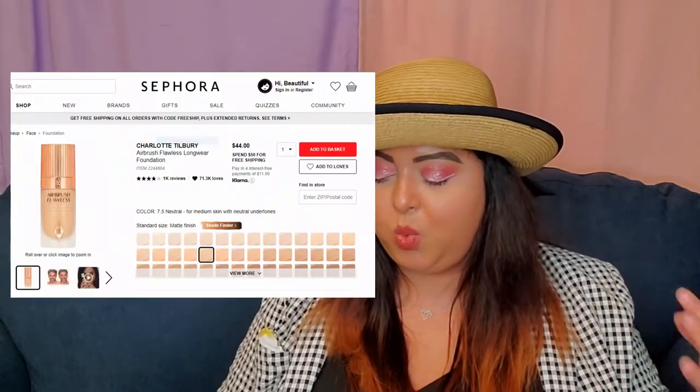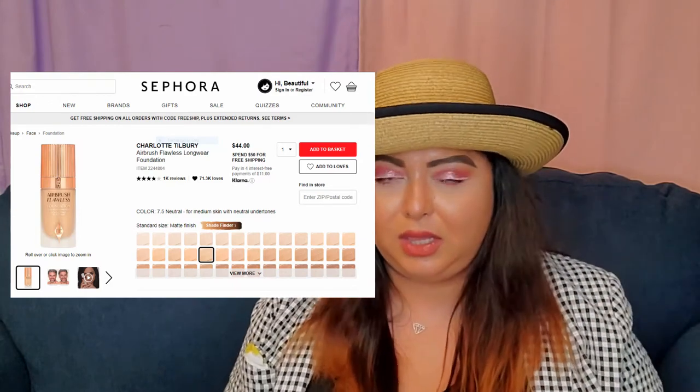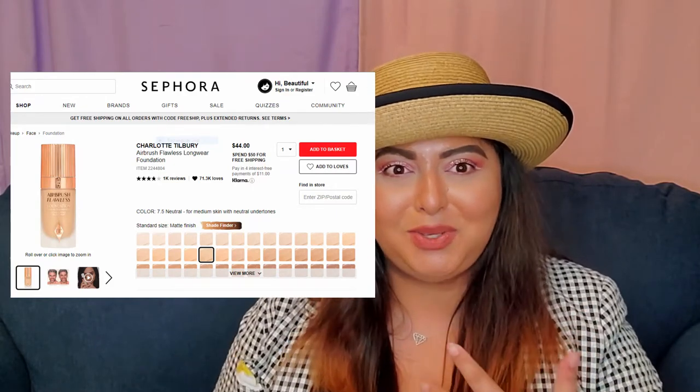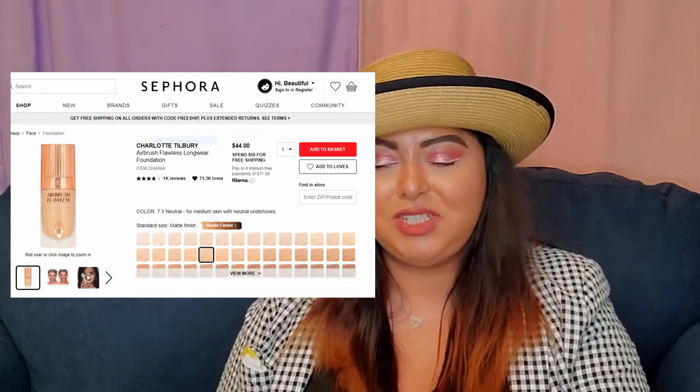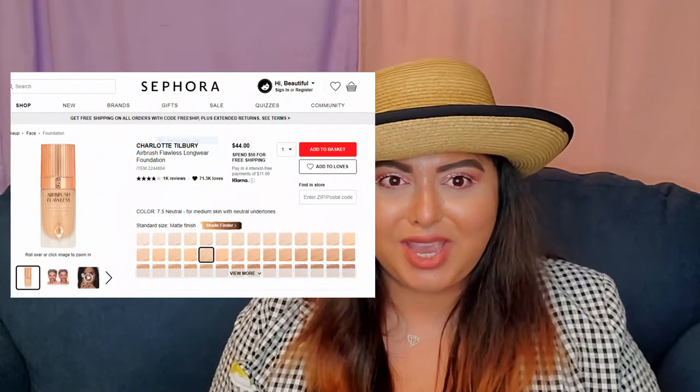The next one is the Charlotte Tilbury Airbrush Flawless Longwear Foundation at $44. It's a long-lasting weightless hybrid skincare foundation — Charlotte's secret to a flawless, confident complexion. It has full coverage, a matte finish, and it's liquid. It also has skincare in it. I really want it so bad.